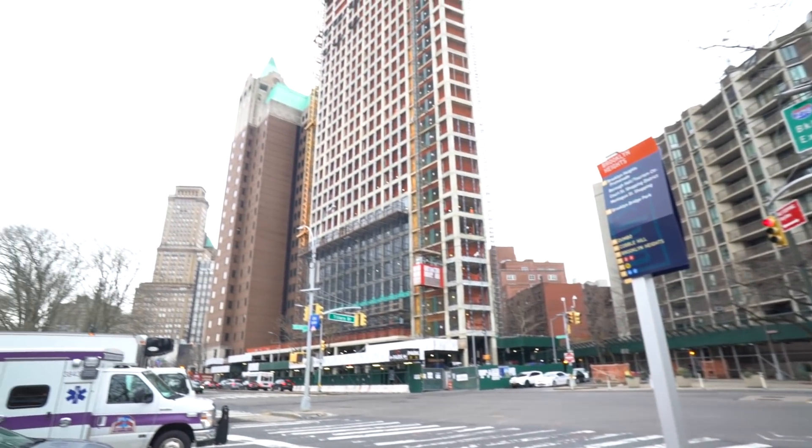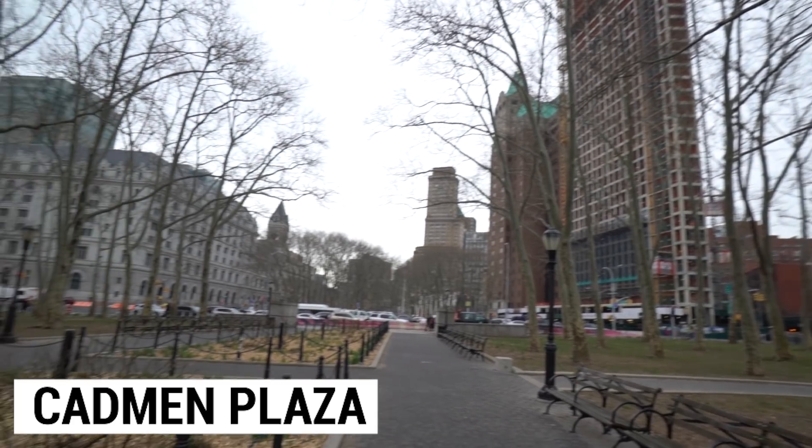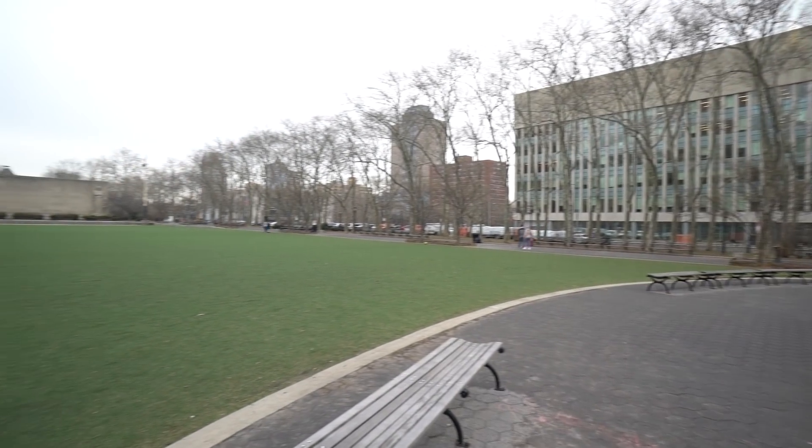We're officially in the part of Brooklyn where you'll start questioning whether you're in Manhattan because of all the big buildings. We are here in the area called Cadman Plaza. This is right on the edge of Brooklyn Heights crossed into downtown Brooklyn, and there are tons of historical sites here. This place really deserves a lot of self-exploration — it's kind of the epicenter of Brooklyn. It's downtown, not really a touristy location but more of a student and business location. Cadman Plaza stretches out into a big grassy lawn that leads to the Brooklyn War Memorial.